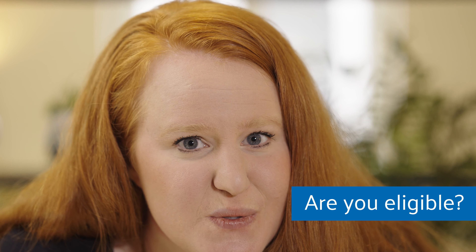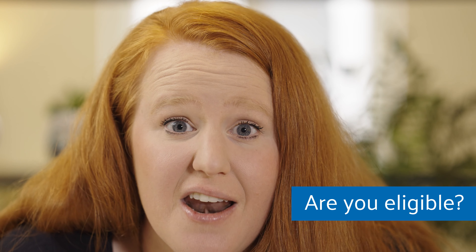Because there are some hefty fines for those who choose not to file — the IRS are somehow really good at catching tax evaders. Now the only question is, are you eligible to use the streamlined procedure to get caught up?